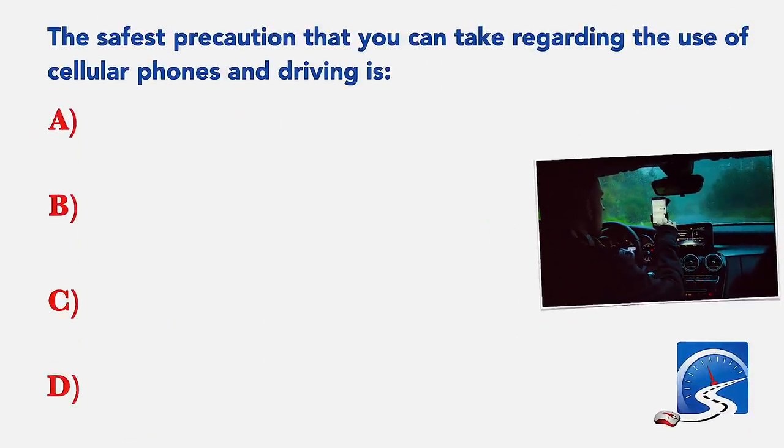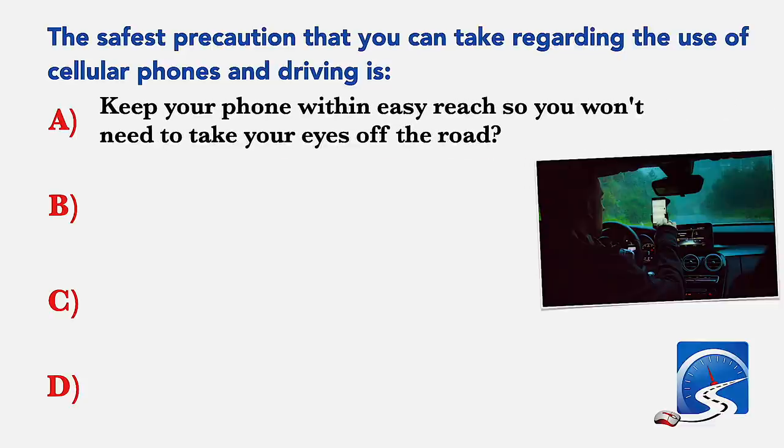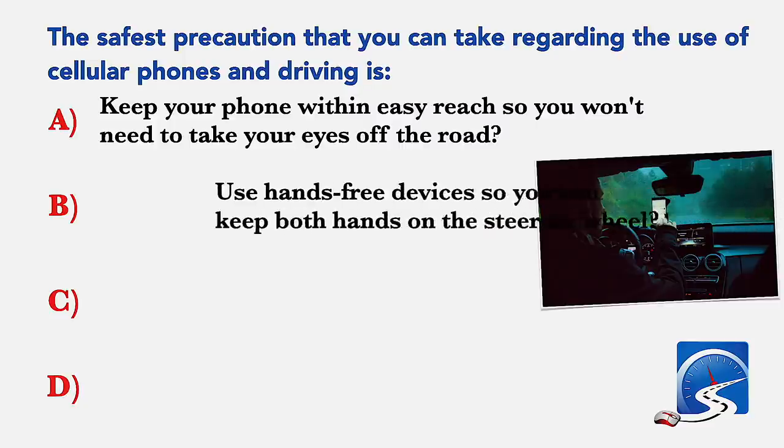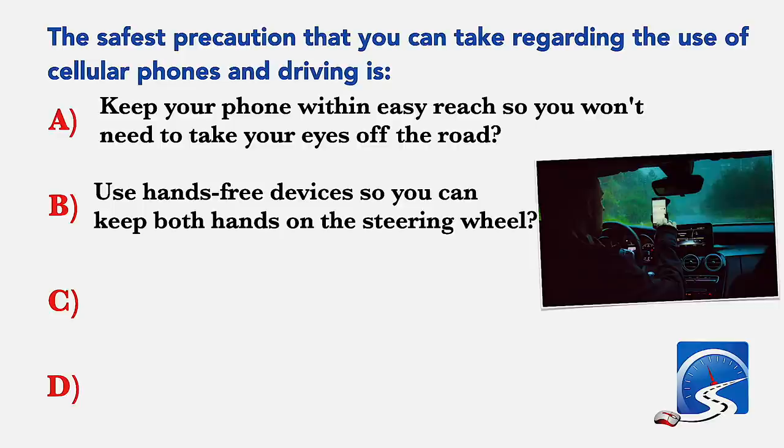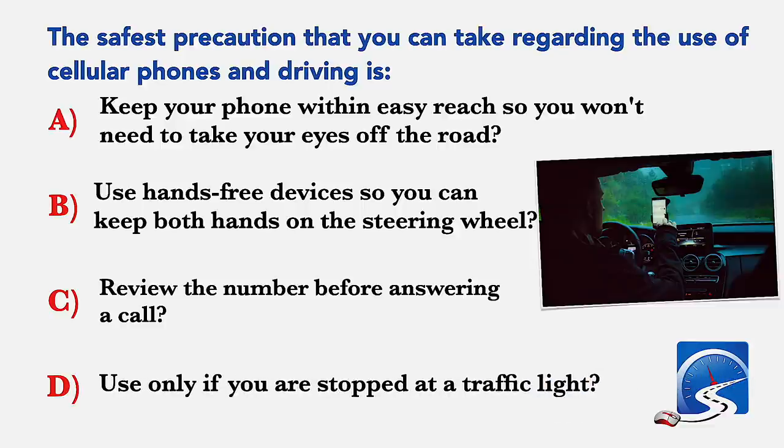The safest precaution that you can take regarding the use of cellular phones while driving is: keep your phone within easy reach so you won't need to take your eyes off the road; use hands-free devices so you can keep both hands on the steering wheel; review the number before answering a call; or use only if you are stopped at a traffic light. Correct answer B: use hands-free devices so you can keep both hands on the steering wheel.